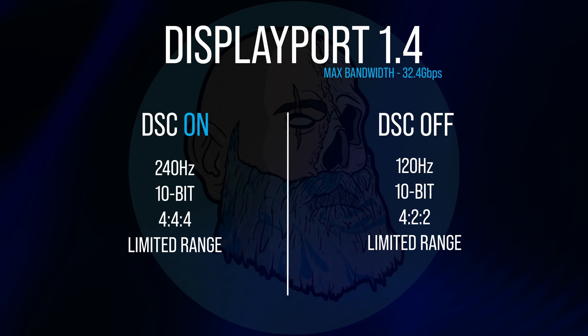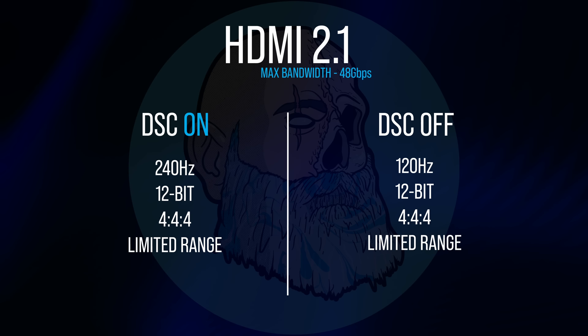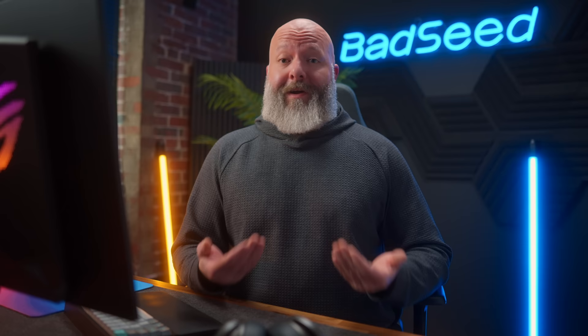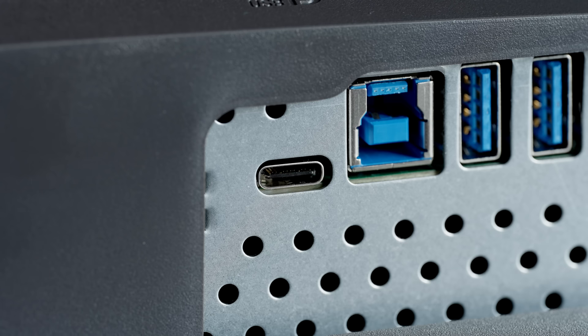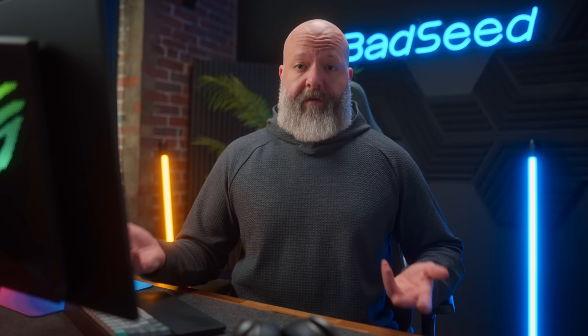Nonetheless, this monitor does give you the ability to disable DSC if you want. With DSC disabled over DisplayPort, that will limit you to 120Hz, 10-bit, 4:2:2 color, limited range. If you're running that over HDMI 2.1, you get 120Hz, 12-bit, 4:4:4 color, and limited range. So can I tell the difference between DSC on and DSC off? No, I can't, and I'd much rather have the benefits of running higher frame rates. We also get some other hardware perks not seen on any of the other 4K 32-inch monitors yet, like a USB hub, a full KVM switch if you want to use multiple systems, and while there are no speakers, there is a headphone jack.